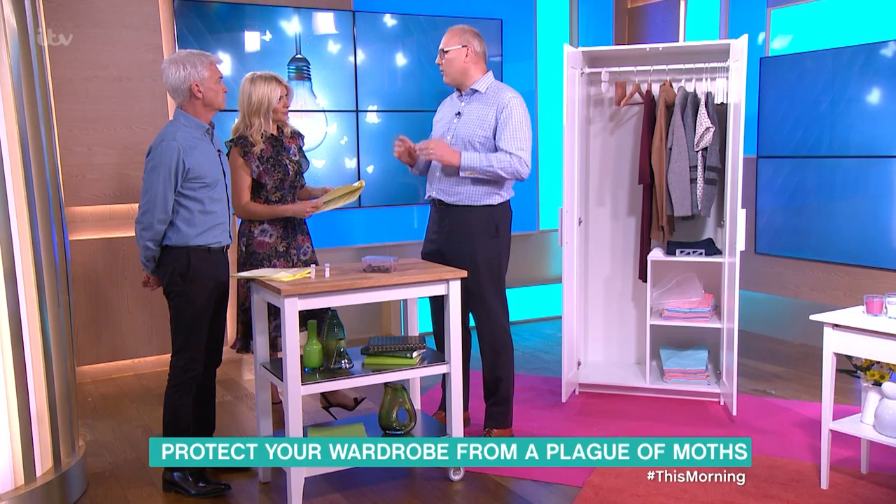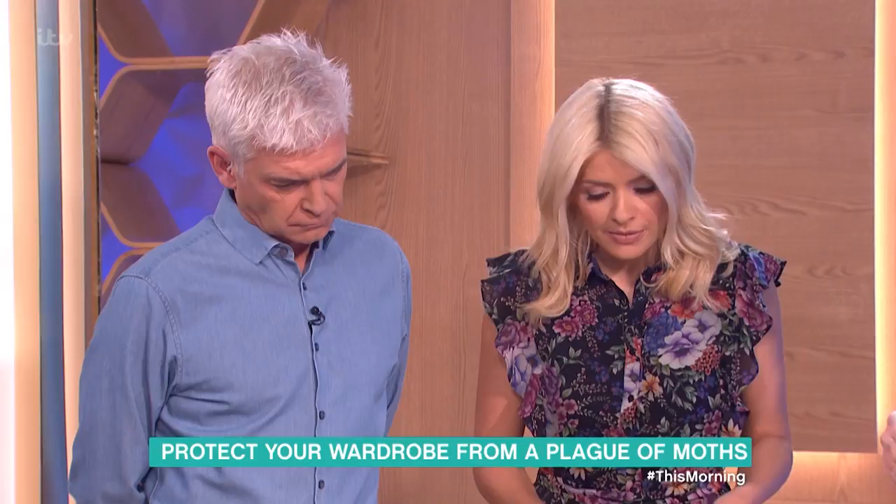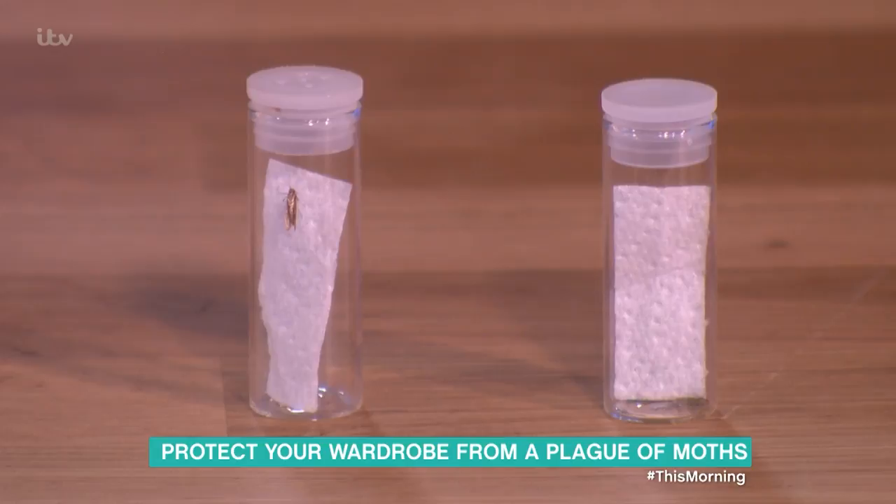So can we see what we're meant to be looking for? Yes, we've got specimens in tubes here. In the first tube we've got the common clothes moth — this is the one that's been flitting around the studio today, and we've seen several in the green room, which was quite nice.